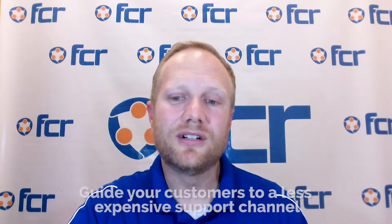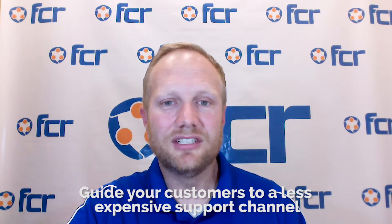Strategy number three is not really a contact reduction strategy, but it is going to reduce your phone call volume. What you're going to do is guide your customers to a less expensive support channel — specifically chat, Facebook Messenger, and text messaging. In a lot of cases, your customers may not even know that you offer those channels and may think phone is the default. According to Contact Center Helper, a chat conversation — and I'll group text and Facebook Messenger into this — those conversations are 17 to 30 percent less expensive than phone calls because your agents can handle more than one conversation at once.